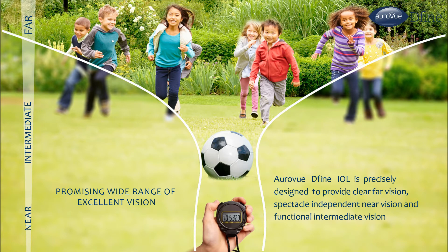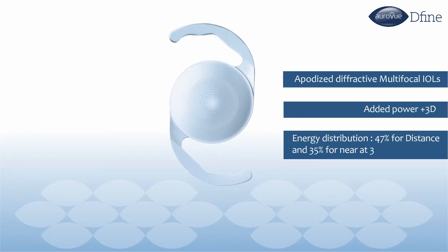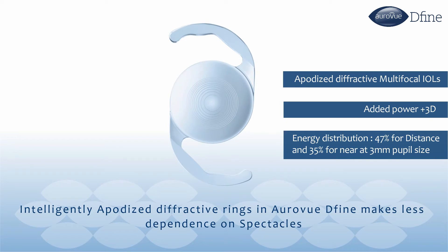RAVU DEFINE IOL is precisely designed to provide clear far vision, spectacle-independent near vision, and functional intermediate vision. Intelligently designed diffractive rings in RAVU DEFINE make for less dependence on spectacles.